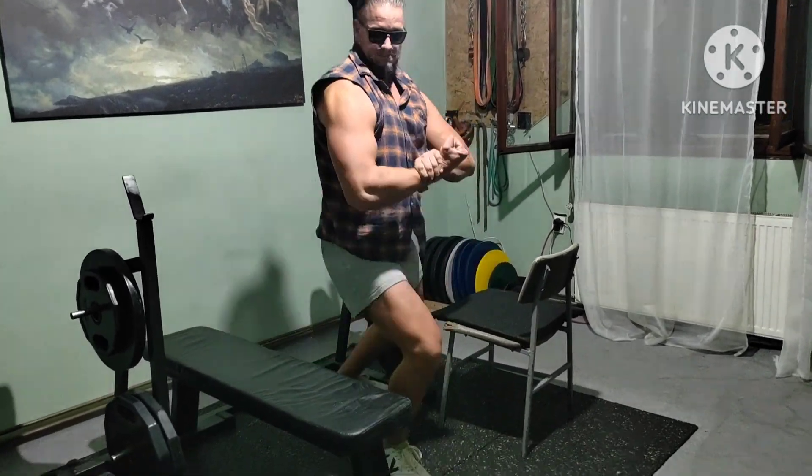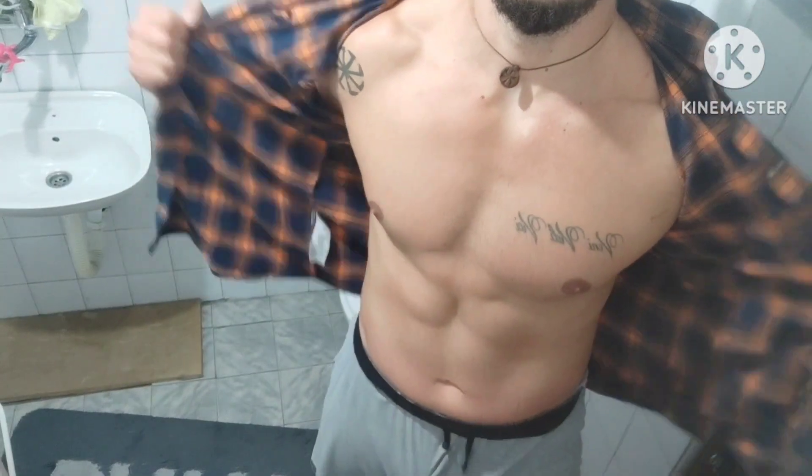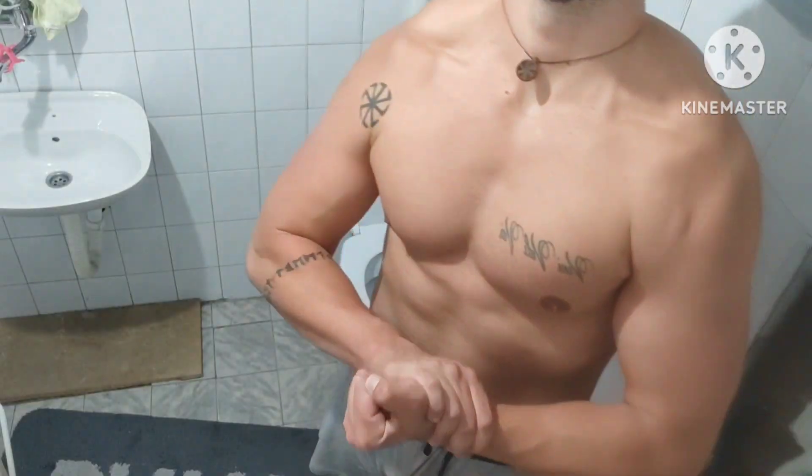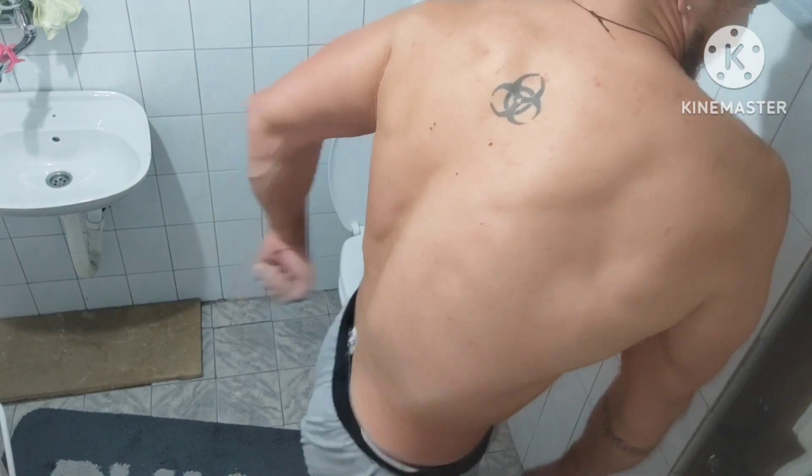And bonus flexing footage. Stay strong and we'll see you all.